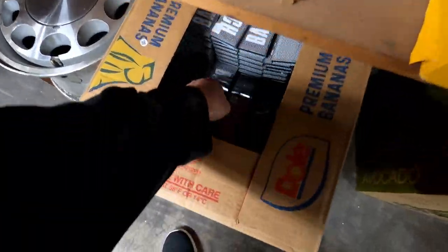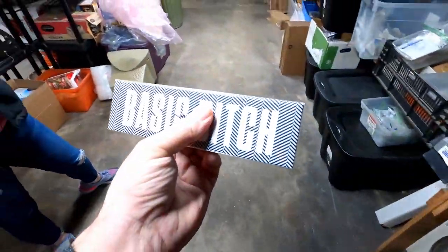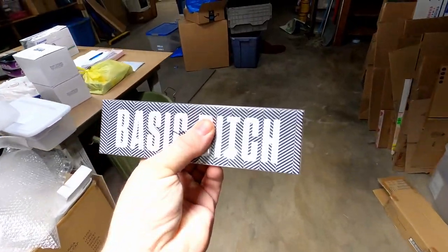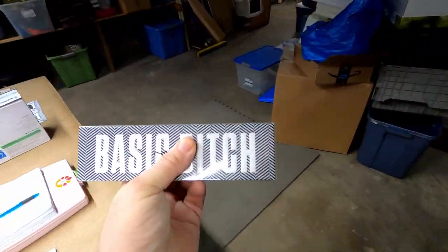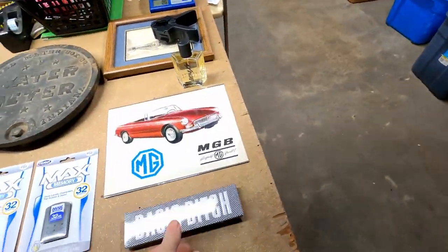We sold another one of these eyeshadows and it sold on Mercari. I think it sold for like $12 plus shipping, so that's not too bad. We'll take that. We still got a ton of those to get rid of.